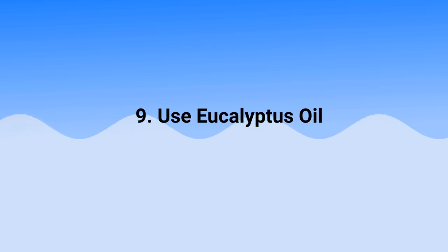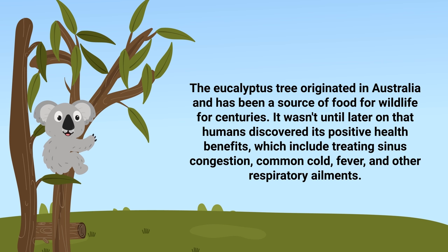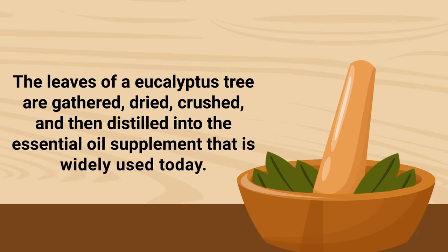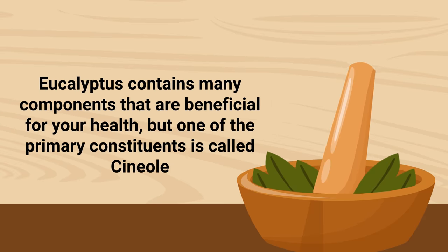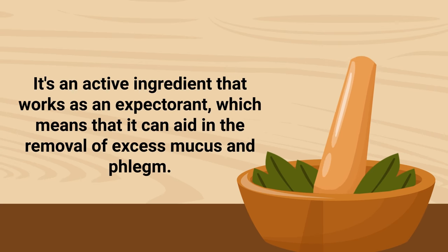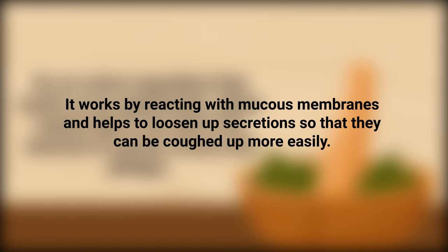The next technique is to use eucalyptus oil. The eucalyptus tree originated in Australia and has been used for centuries, with humans later discovering its health benefits including treating sinus congestion, common cold, fever, and other respiratory ailments. The leaves are gathered, dried, crushed, and distilled into an essential oil. Eucalyptus contains a primary constituent called cineole, an active ingredient that works as an expectorant, aiding in the removal of excess mucus by reacting with the mucus membranes in the airways and loosening secretions so they can be coughed up more easily.